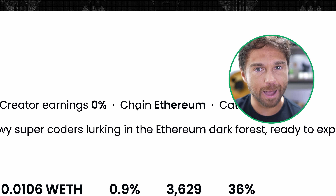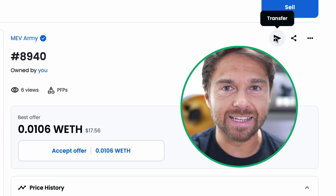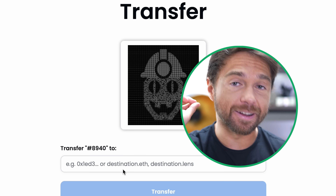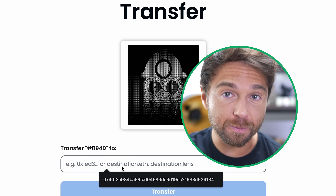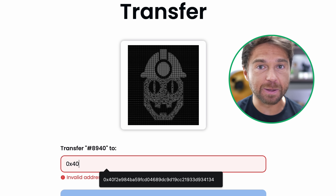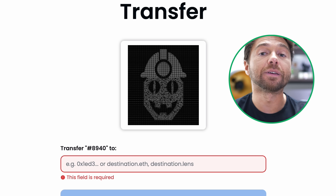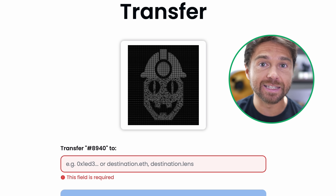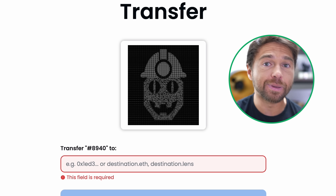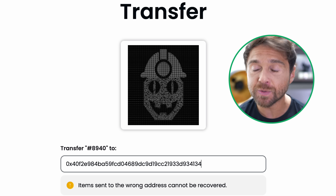Once I confirm it's on Ethereum and compatible with the wallet app, I click the paper airplane icon on OpenSea and paste the receiving address from my messages. Never type the address manually — people have lost millions trying to match up letters and numbers themselves. Always copy and paste, and cross-reference the first few and last few digits to confirm they match before transferring.